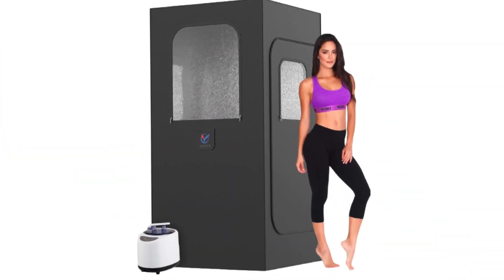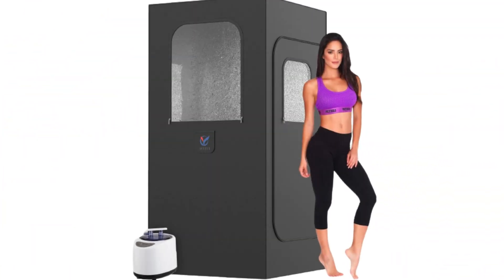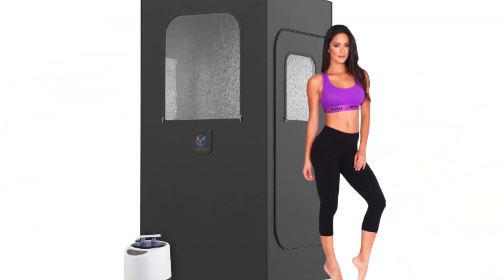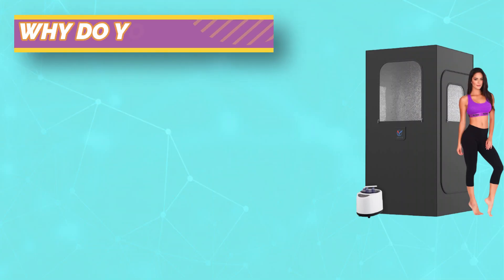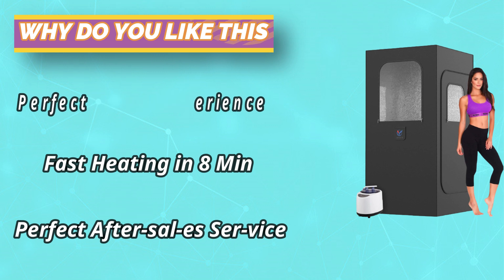Our full-size sauna room is a great gift for your partner, friends, and family on birthdays, Thanksgiving, Mother's Day, Father's Day, Christmas, and other festivals. The steam tent is made of high-quality thermal insulation fabric to prevent heat loss and is easy to clean. 304 stainless steel steamer lining is resistant to high temperature and corrosion. Hot air glue at the bottom is leak-proof.